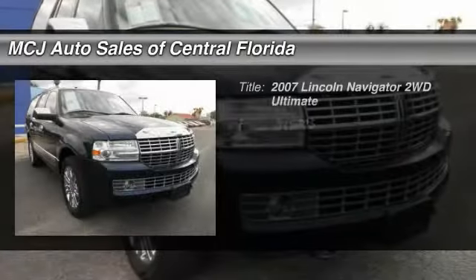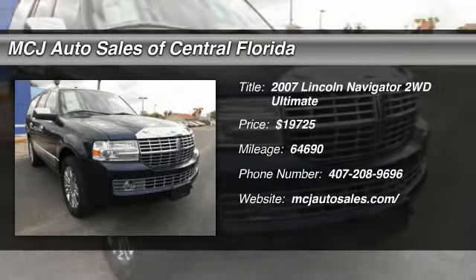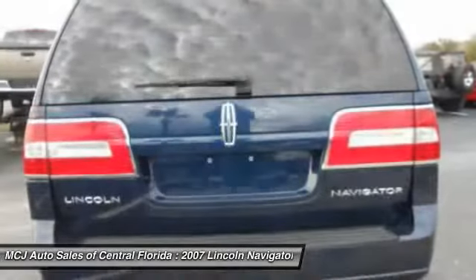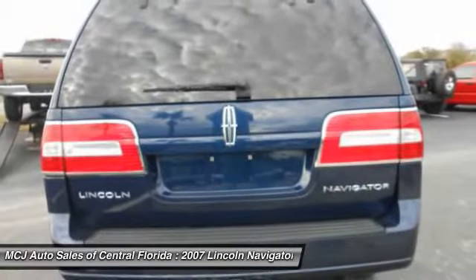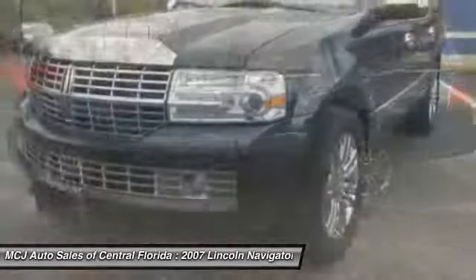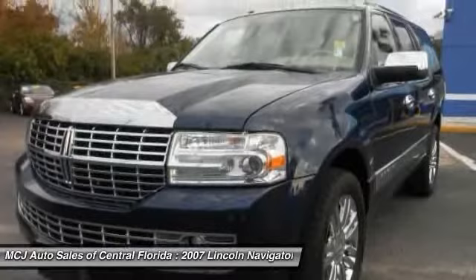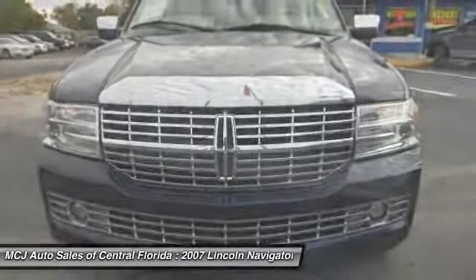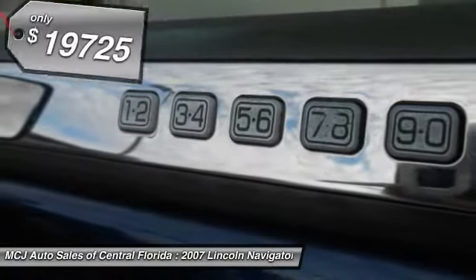The 2007 Lincoln Navigator. The Lincoln Navigator offers 100 cubic feet of cargo space, three rows of seating for up to eight passengers, and best-in-class legroom, as well as an authoritative 5.4-liter three-valve V8 flex-fuel engine. This luxury SUV is powerfully persuasive.